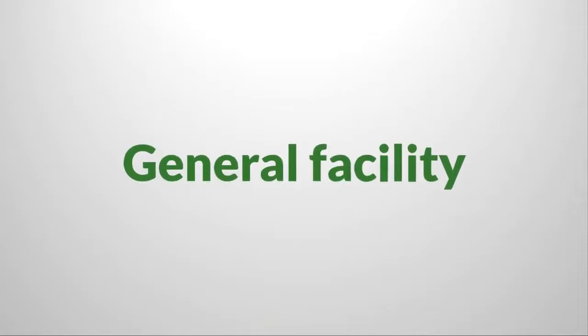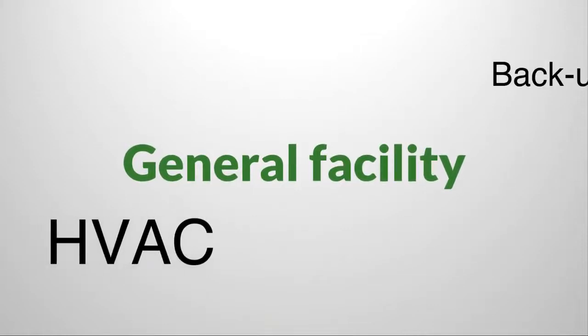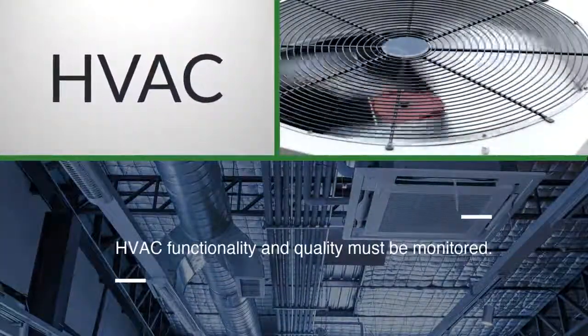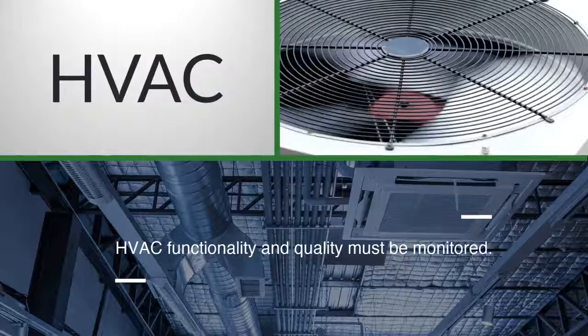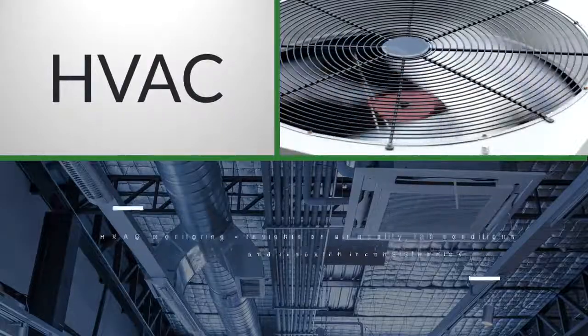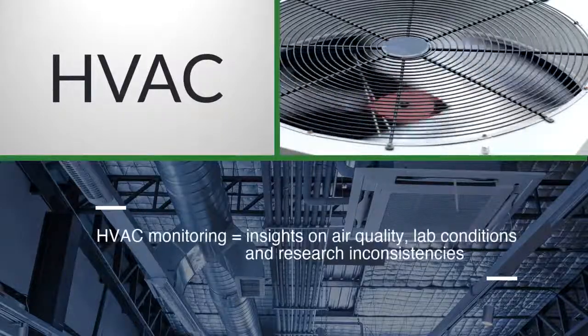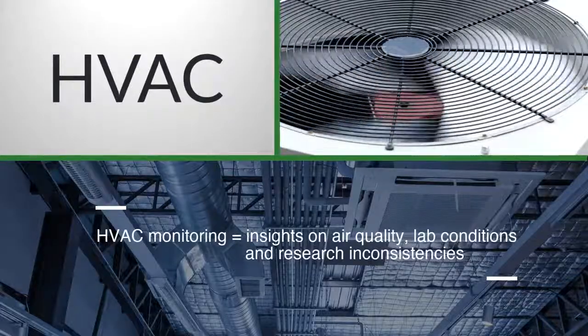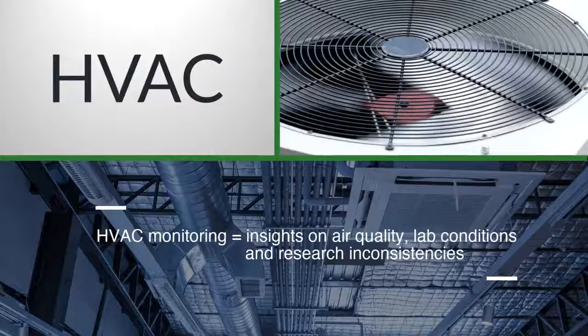General facility monitoring includes HVAC, backup generators, and uninterruptible power supplies. Without monitoring HVAC functionality and quality, organizations may be subject to undesirable conditions and issues. Proper HVAC monitoring can lead to valuable insights on air quality and laboratory conditions and leads to consistent research results.